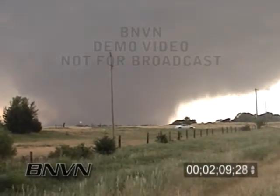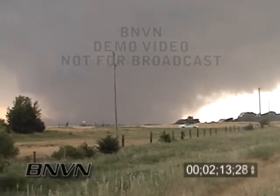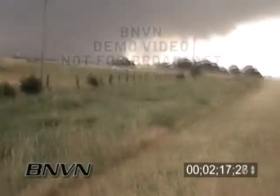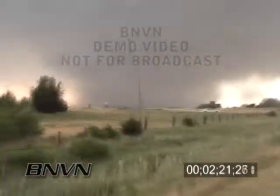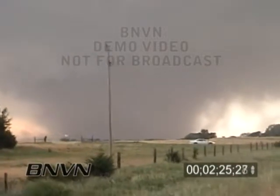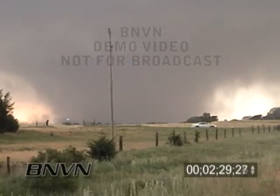I'm going to worry about the RFD. This thing is huge — this thing is huge, this thing is mammoth. It's going to cross the highway.